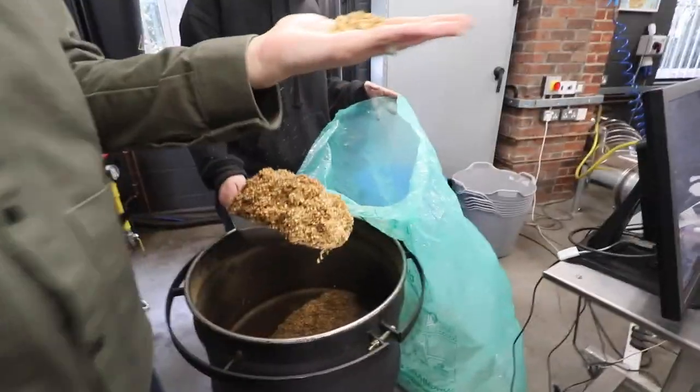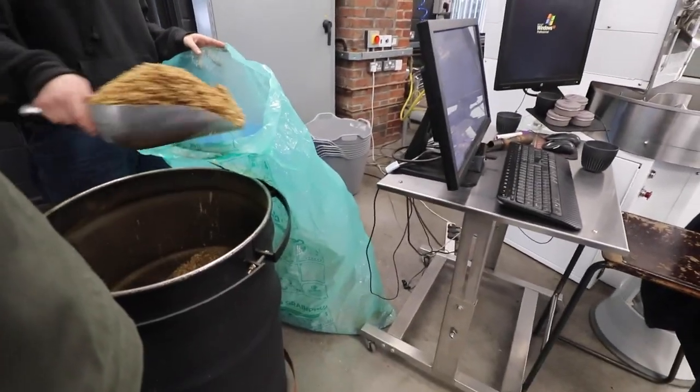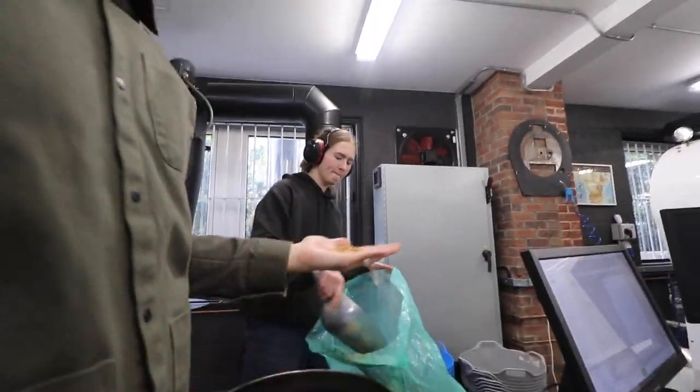There is a byproduct to roasting coffee beans, and this is called the husk. It does have a slight smell to it, but nothing like a coffee bean per se. But this can be used and recycled.